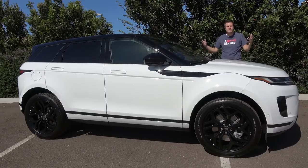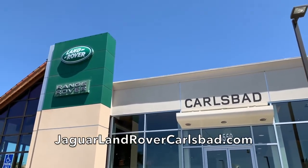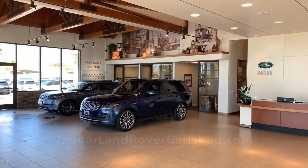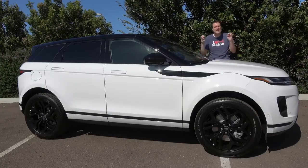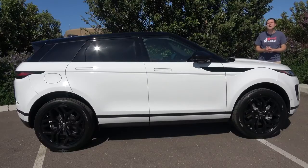I've borrowed this Evoque from Hohen Motors Jaguar Land Rover Carlsbad, my local Land Rover dealership in the San Diego area. The Evoque has just gone on sale within the last few weeks. The small luxury SUV segment is really hot right now, and the latest Evoque is the newest and probably most distinctive member of it. Let's discuss what the new Evoque has to offer.